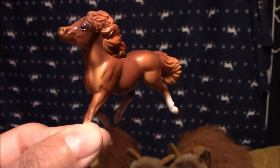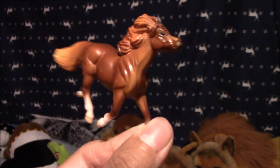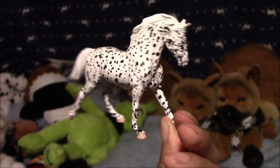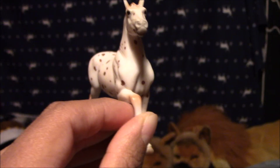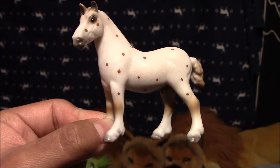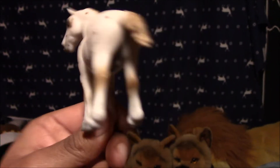Next we have a Chestnut Shetland Pony, and his name is Pumpkin. Next we have an Appaloosa that we also customized, and her name is Perdita. Next we have an Appaloosa Drafter, and her name is Dolmy. Next we have another Draft Appaloosa, and his name is Spell.